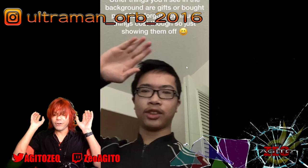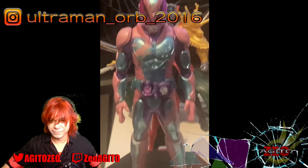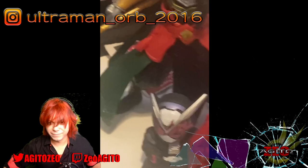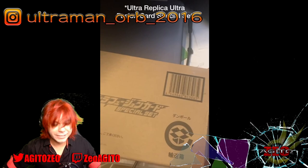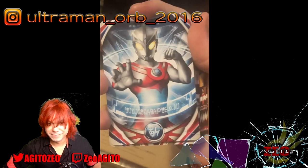Next up is Shurjean, or Ultraman Orb 2016 on Instagram. He got a Revi statue a couple months ago and Vice just yesterday. He got a Ginga Legend Heroes thing in Vancouver. The highlight is the Ultra Replica Orb Ring, which he's had tons of fun with, as well as the Dark Ring and other Ultra Replica Orb stuff.